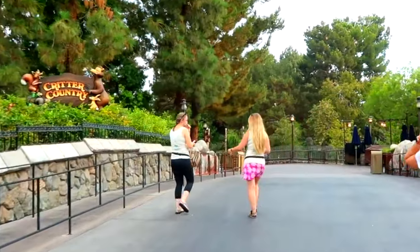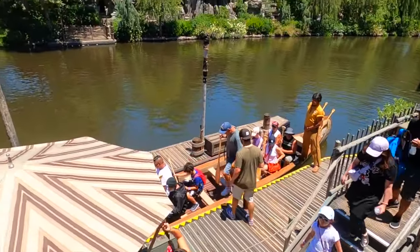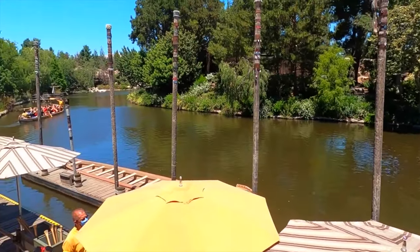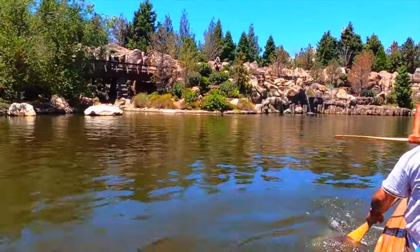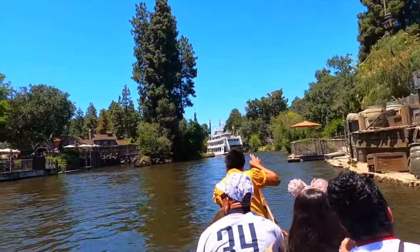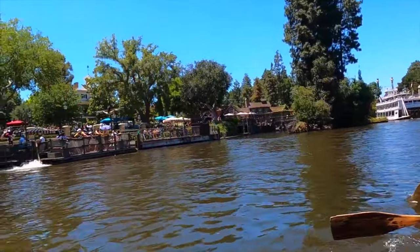Now onto the next land, Critter Country. You will first come to the Davy Crockett Explorer Canoes. Head out onto the rivers of America as you join in the fun and paddle around Tom Sawyer Island while taking in the amazing sights of Disneyland. This only operates on busy days, usually weekends and the summer months.